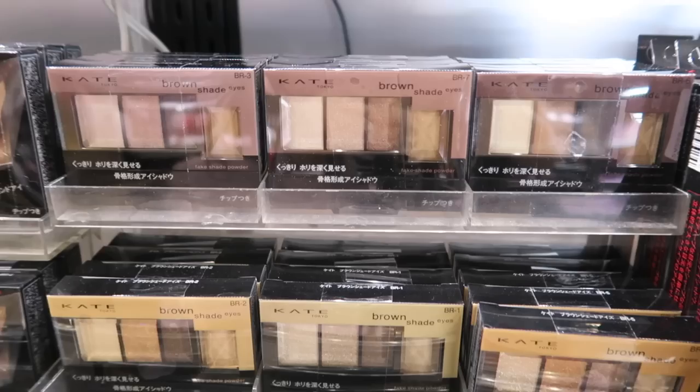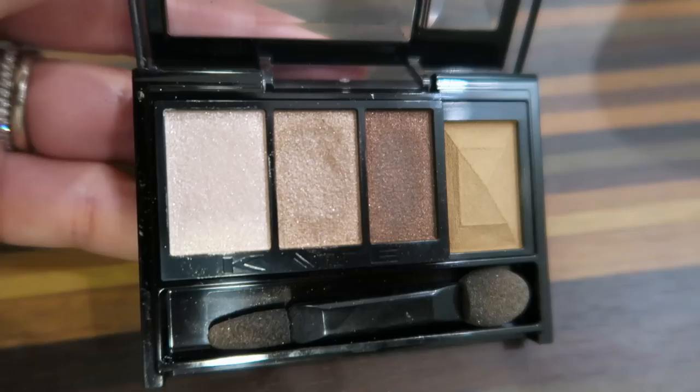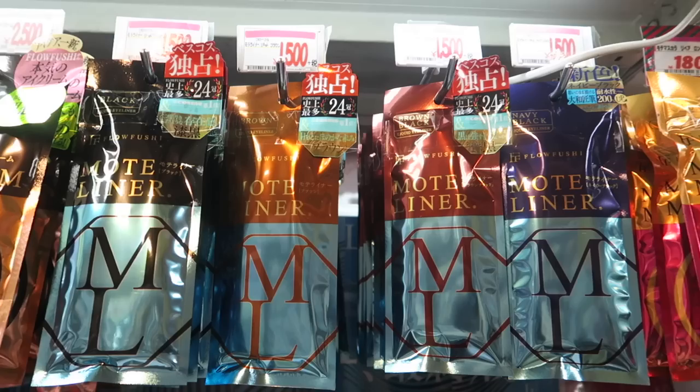Sometimes you guys ask what makeup I'm wearing, and in many videos I'm wearing this Kate eyeshadow palette. It's an eyeshadow trio with a contouring shade and it's really small, so it's perfect for traveling. My favorite colors are BR3 and BR7, and the sponge applicator in the case is actually really good. I used to always use my own brushes, but I tried the sponge applicator once and was surprised at how well it worked. These eyeshadows are super pigmented, blend easily and nicely, and the contour shade is perfect.